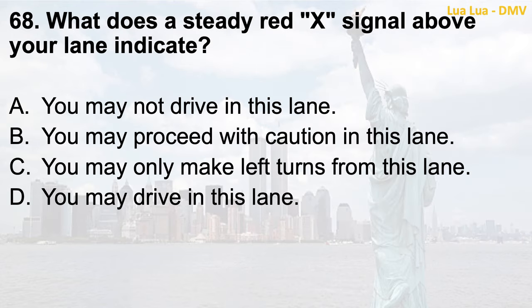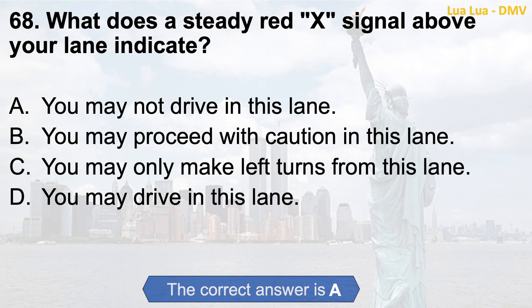Question 68. What does a steady red X signal above your lane indicate? a. You may not drive in this lane; b. You may proceed with caution in this lane; c. You may only make left turns from this lane; d. You may drive in this lane. The correct answer is a. You may not drive in this lane.